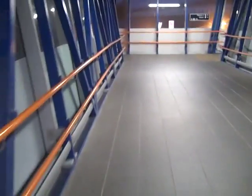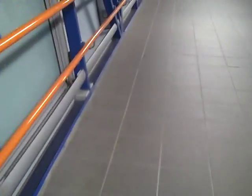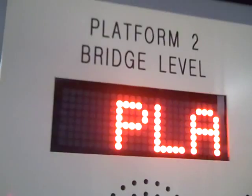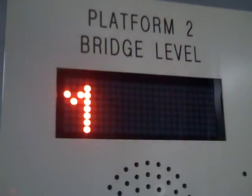Here we are at the bridge. Now let's go over to platform two. Here it comes — let's go in and go up and down in it.